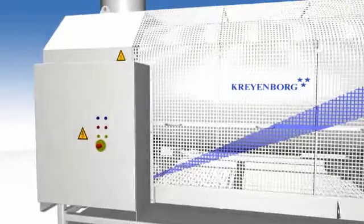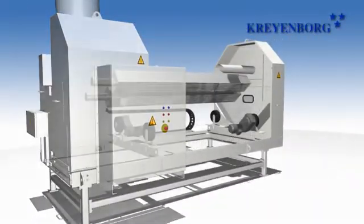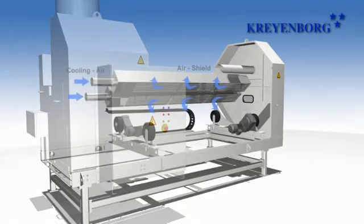To explain the inner components more in detail, we will now fade out the housing. A so-called air shield is created by means of cooling air, which is blown through the radiator unit. The air shield protects the infrared radiators from dust and contamination.